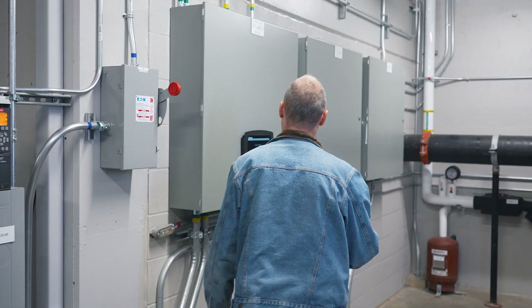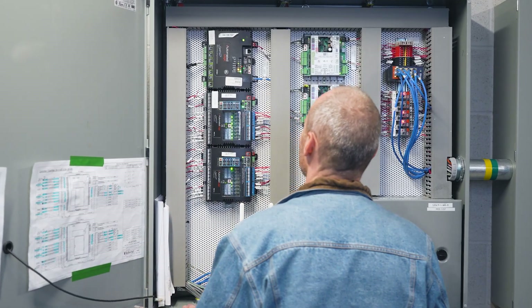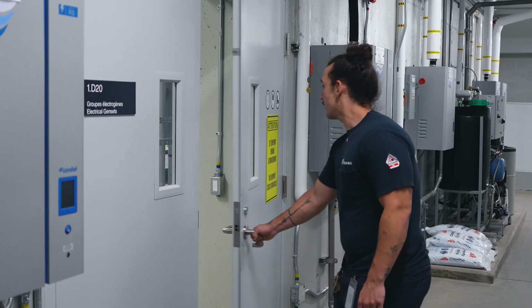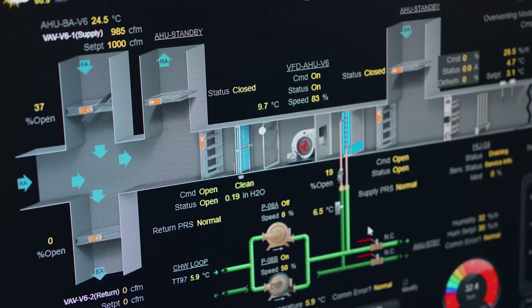Colstad worked very closely with us to fix all these problems and make it work like it was designed to work. The biggest aspect here is the temperature and humidity set point for the vaults, which are really hard to manage. We have a low temperature and low humidity set point that we have to maintain, which is really critical.